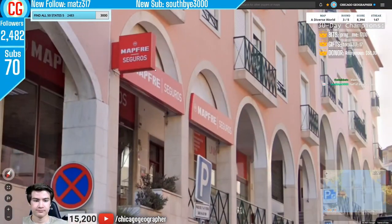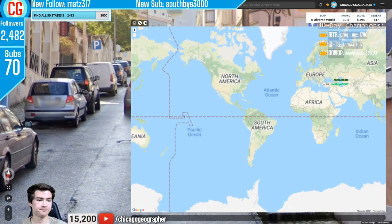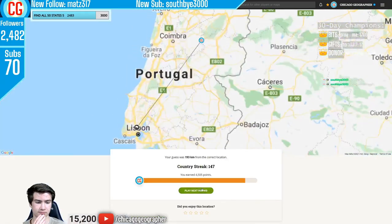Round 148 — the language seemed vaguely Spanish or Portuguese. It turned out to be Portuguese, confirmed by the yellow strip on the right side of the license plates, which is a thing for Portugal.